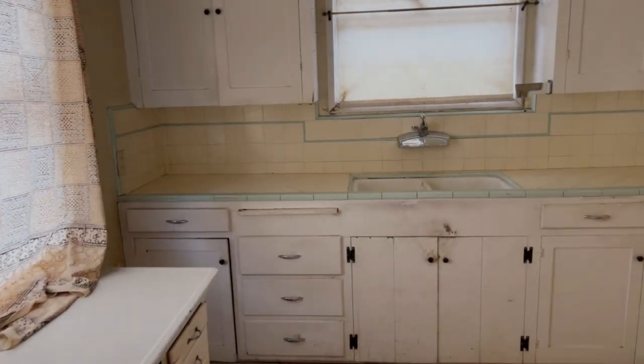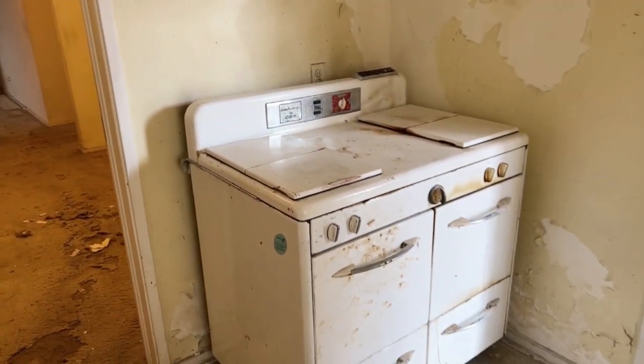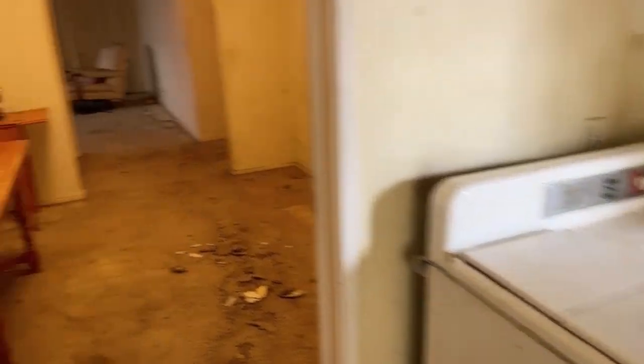So come with me, tour it, and let me know if you're interested in being an investor in this property. Now I gotta warn you, I wasn't kidding when I said fixer-upper. Here we are in the kitchen and there is the original stove, probably from 1947.